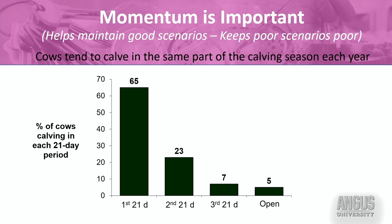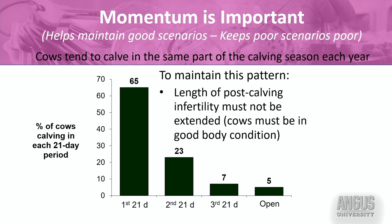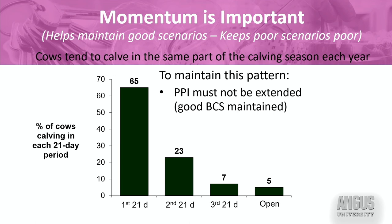Those cows that calve in the first 30 to 40 days of the calving season are most likely to have resumed fertile cycles by the 21st day of the next breeding season. To maintain this pattern, that length of postpartum infertility needs to be right around 60 days. If it's extended because the cows are thin, I start running out of days and cows have fewer opportunities to get pregnant. One of my main goals is to make sure cows enter the calving and breeding season in good body condition — not to shorten the postpartum interval, but to maintain it so it doesn't get longer than I want.